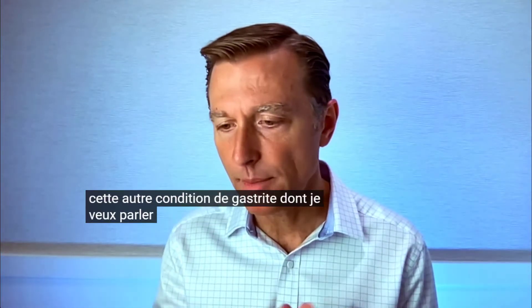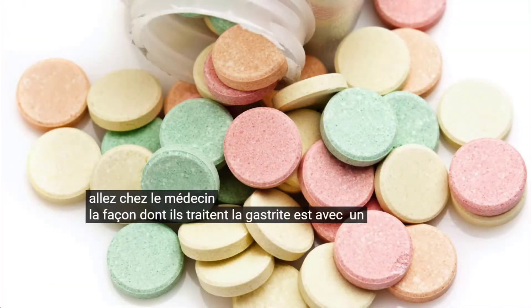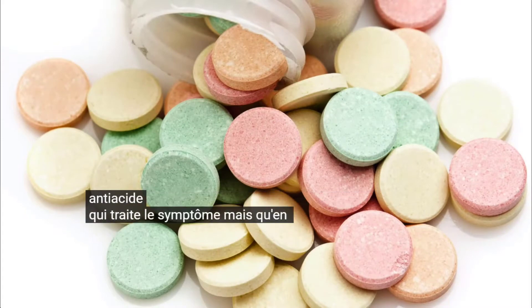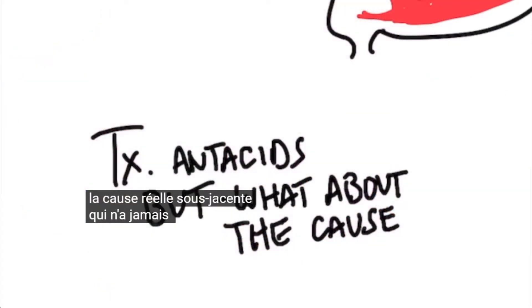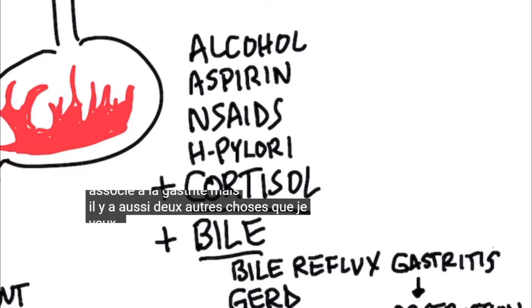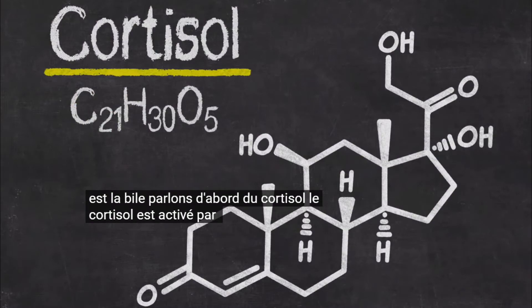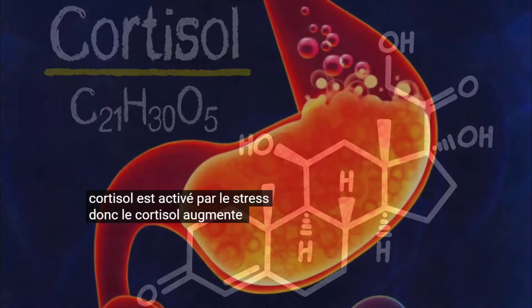Now, normally when you go to the doctor, gastritis is treated with an antacid, which treats the symptom — but the underlying actual cause is rarely addressed. There are several things that cause gastritis: alcohol, aspirin, NSAIDs, H. pylori, and two other things I want to focus on: cortisol and bile.